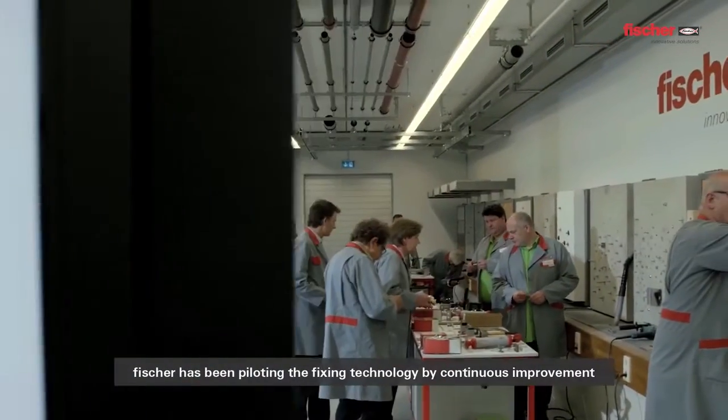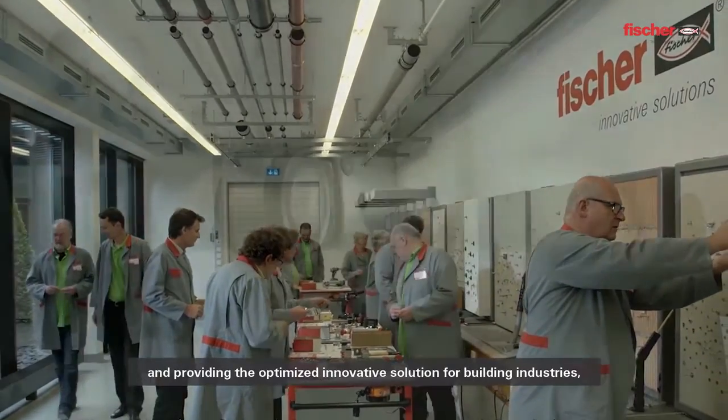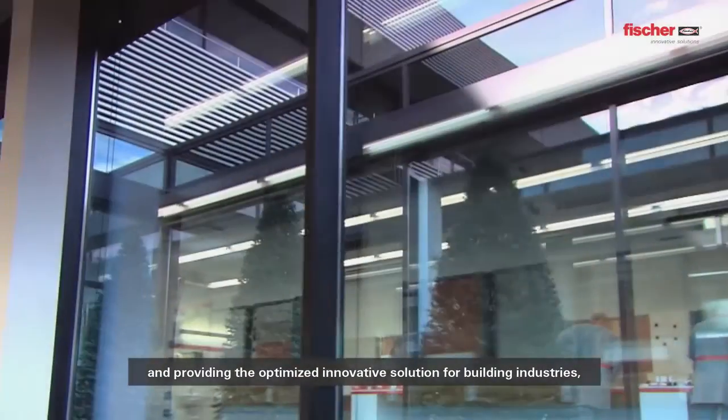As the global market leader and anchor industry, Fisher has been piloting fixing technology through continuous improvement and providing optimized innovative solutions for building industries.